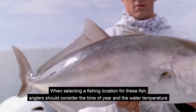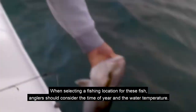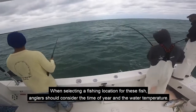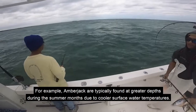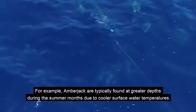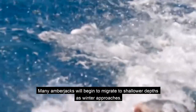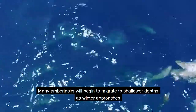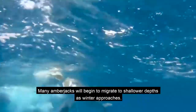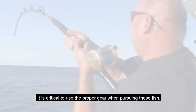When selecting a fishing location, anglers should consider the time of year and the water temperature. For example, amberjack are typically found at greater depths during the summer months due to cooler surface water temperatures. Many amberjacks will begin to migrate to shallower depths as winter approaches. It is critical to use the proper gear when pursuing these fish.